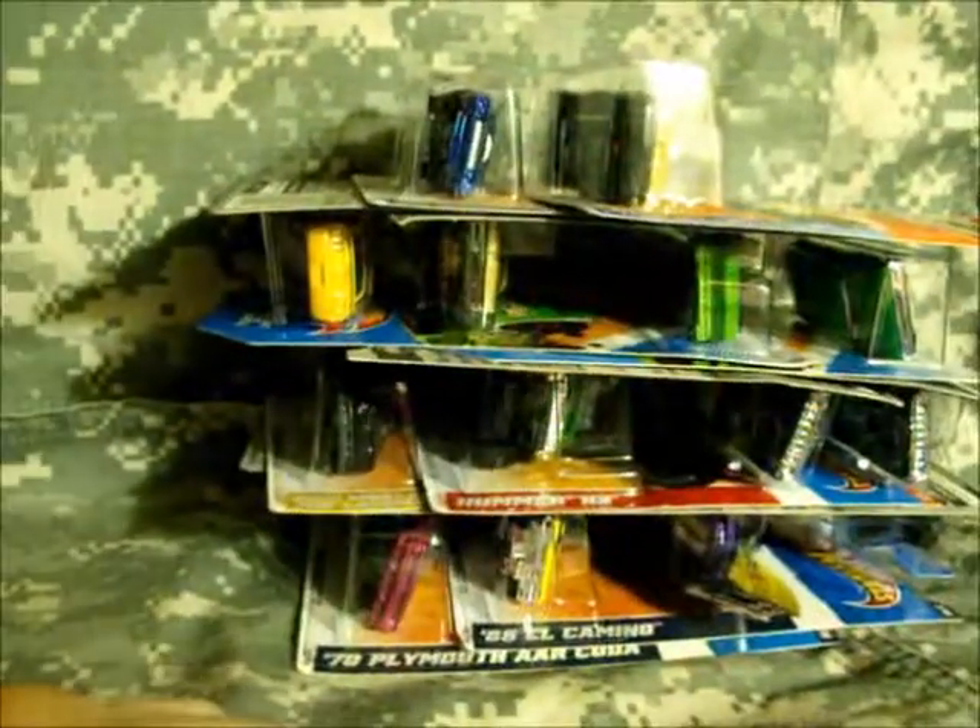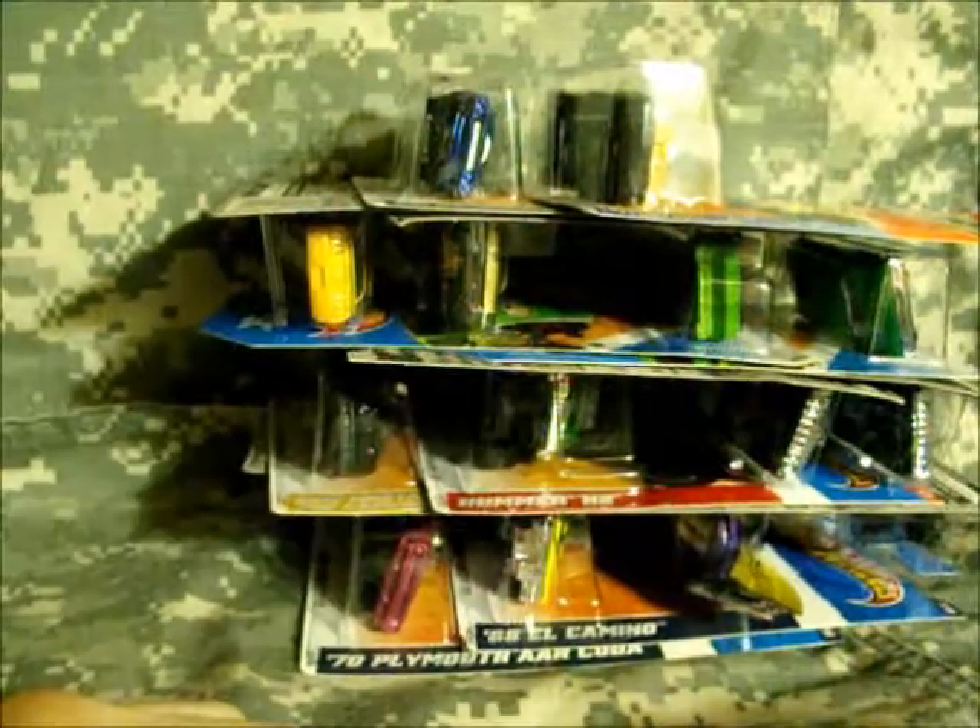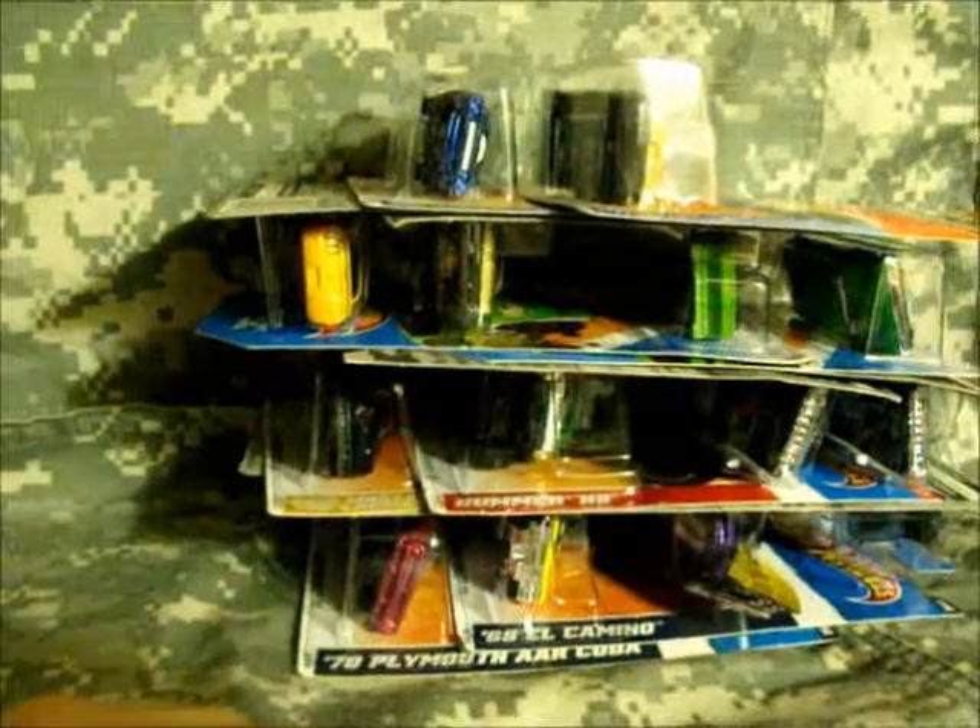So that is all the finds for December 4th, 2011. I'll see you guys later. Bye-bye.